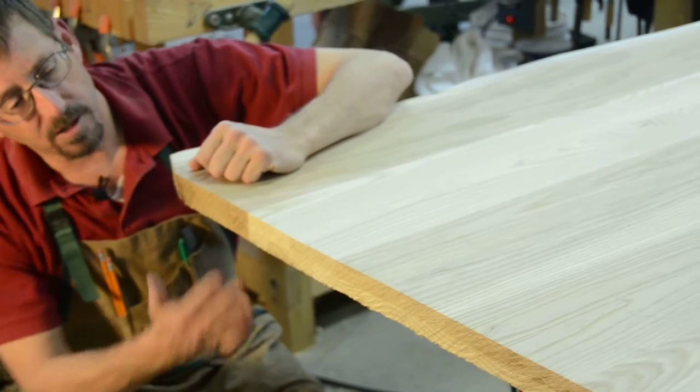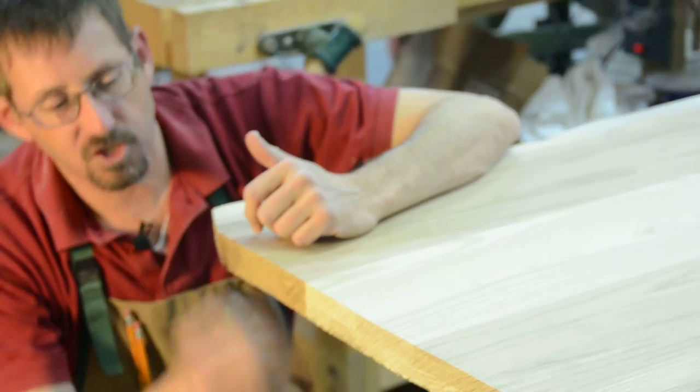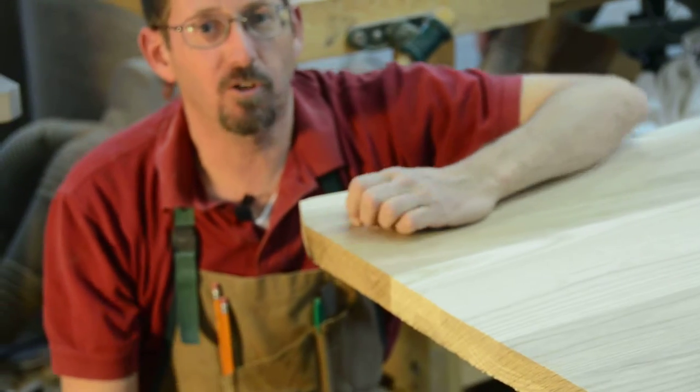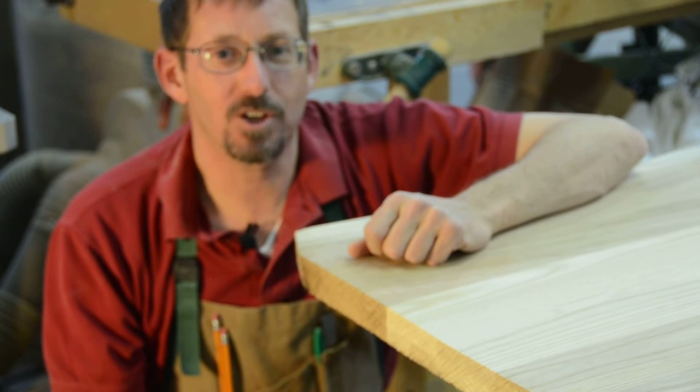So I took a chainsaw to it — worked beautifully, got just the look we're looking for. Not a straight line, chainsaw marks — it's going to look great. Steel legs, beautiful table coming up. Thanks for watching.